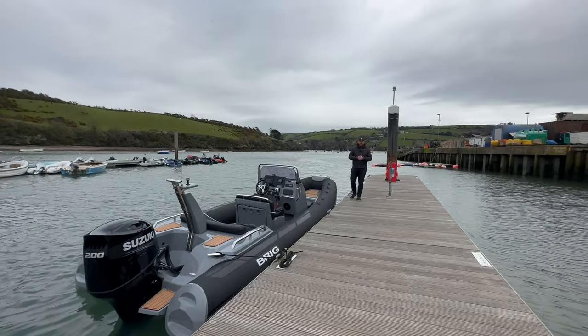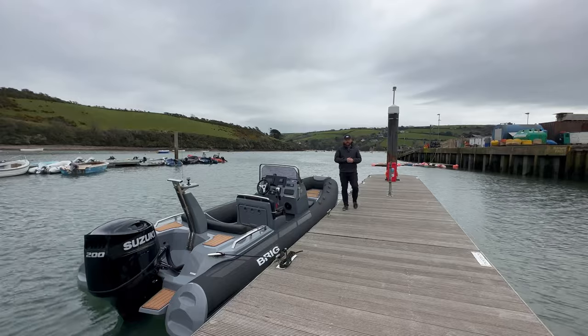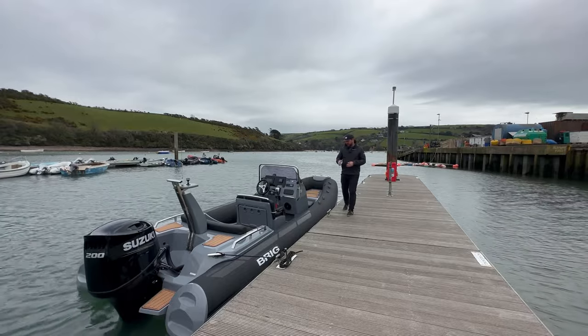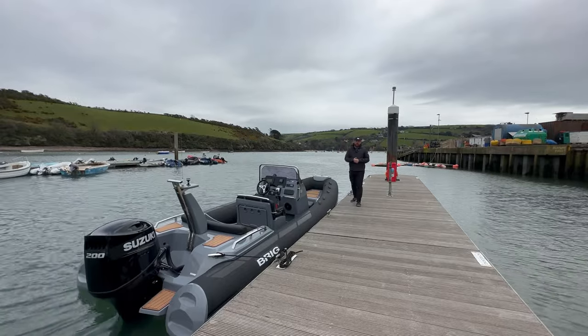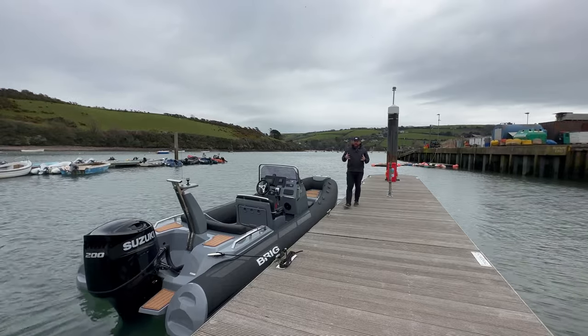Hi there, this is Adam Jones from the Wolfrock Boat Company. Hope you guys are well. As you can see, I'm stood next to this wonderful example of the Brig Eagle 6.7 range. This fantastic boat has just been handed over to a customer — we've just been out trialing the boat outside of Salcombe Harbour.